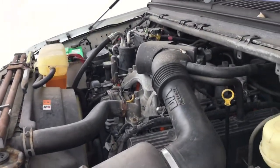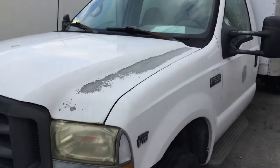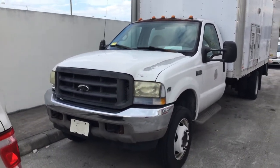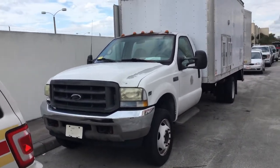The automatic transmission engages and the AC blows cold. But this truck has no brakes, so I was unable to drive it. I suggest that you pick it up with a tow truck — it has absolutely no brakes.